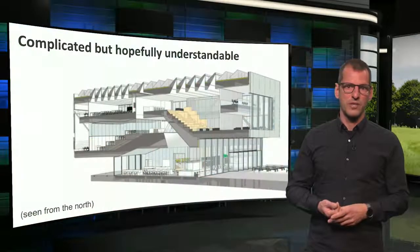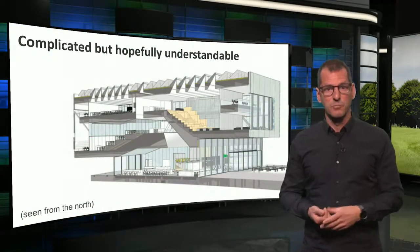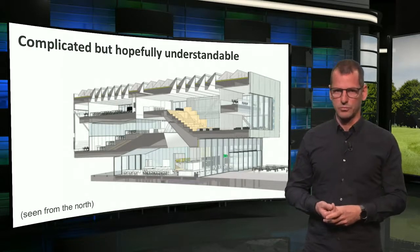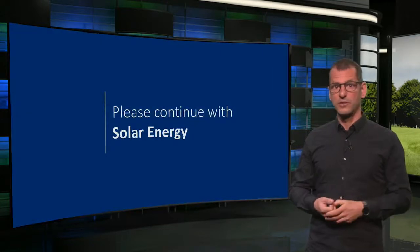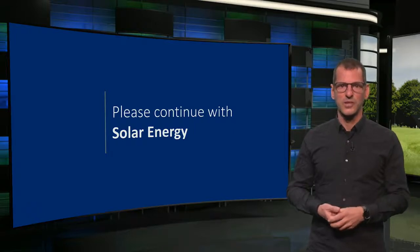So, I may imagine that you consider this building rather complicated, but I hope it has become clear enough to understand how it was made energy neutral. More information will be provided online. For now, I want to thank you for your attention, and wish you good luck with the next lecture on solar energy. See you soon again.